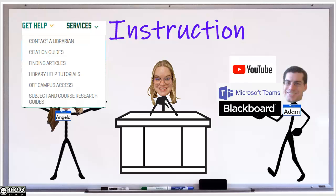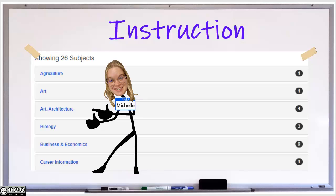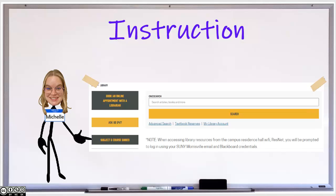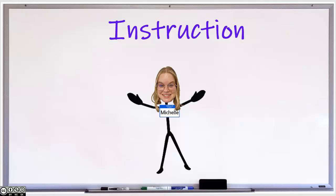YouTube tutorials can be embedded into Blackboard. Library guides, also known as LibGuides, are research guides that list resources for student and faculty use. Guides are created for specific courses or general subject coverage. Click on the subject and course guides link on the library website to see your current list. These guides can also be integrated into Blackboard. Reach out to your library liaison to learn more about LibGuides. For all instruction requests, please reach out to me. We look forward to collaborating with you and assisting your students.